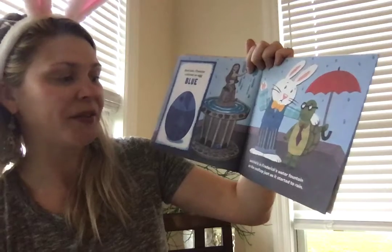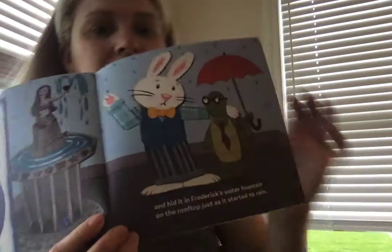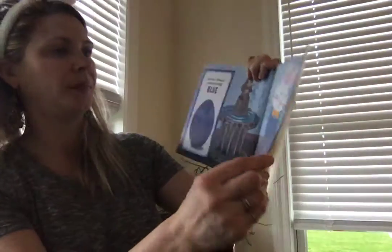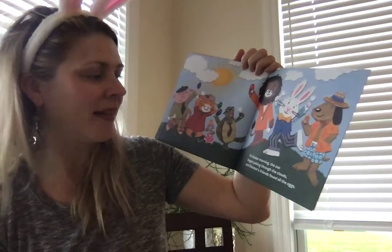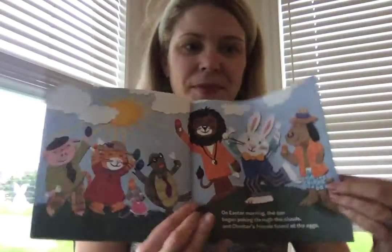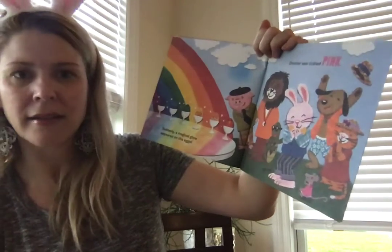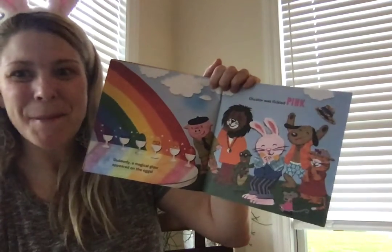And hid it in Frederick's water fountain on the rooftop just as it started to rain. R-A-I-N. On Easter morning, the sun began poking through the clouds and Chester's friends found all the eggs.